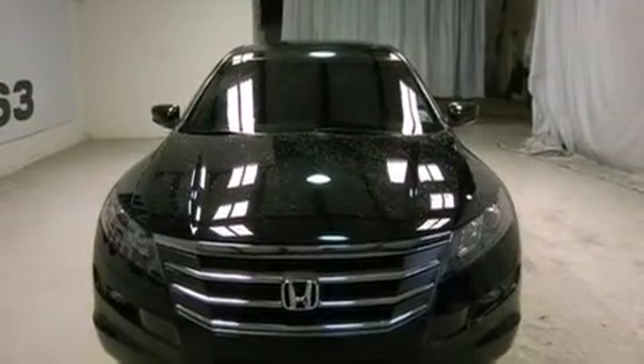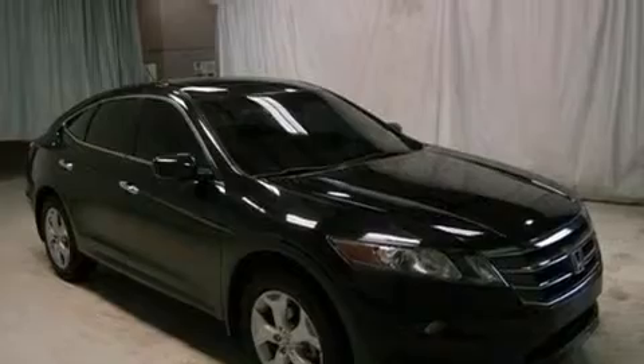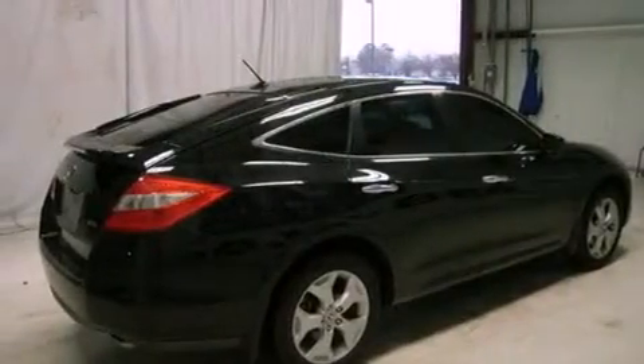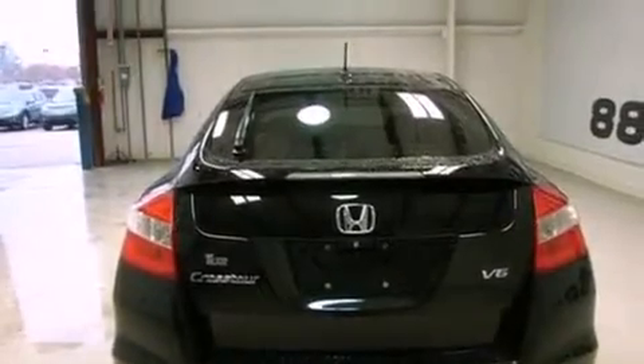All of the following features are included: a moonroof, heated front seats, commercial-free satellite radio, a premium sound system, leather seats, an engine immobilizer theft deterrent system, privacy glass, traction control, and air conditioning with automatic climate control. And this vehicle has fewer than 40,000 miles on the odometer.